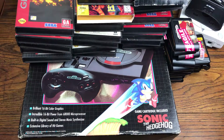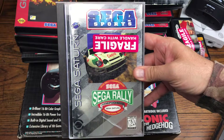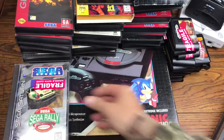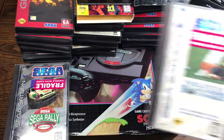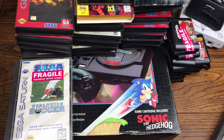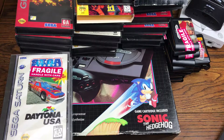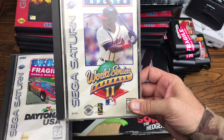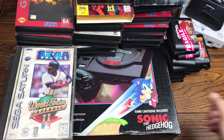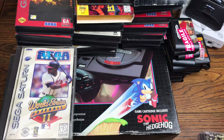Now we're going to hop into some Sega Saturn games. I got Sega Sports Rally, Worldwide Soccer, Daytona USA, and World Series Baseball 2.